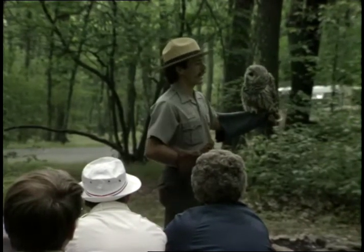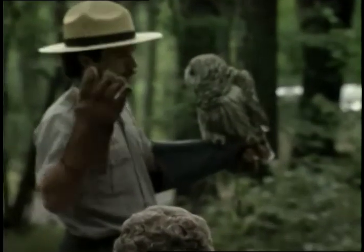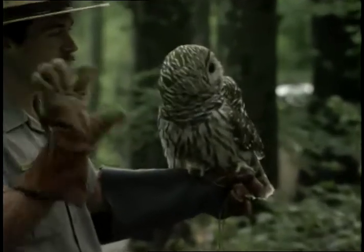How do you know this is an owl? What makes an owl look like an owl? See if they're facing forward — rounded face and eyes are facing forward.